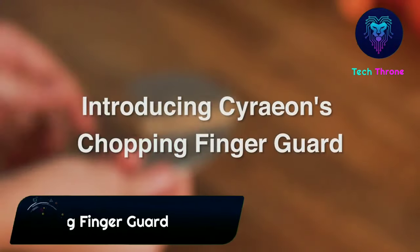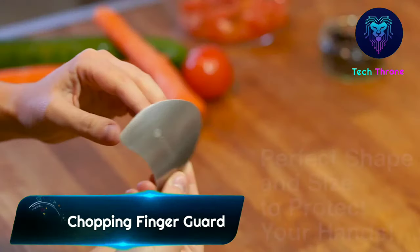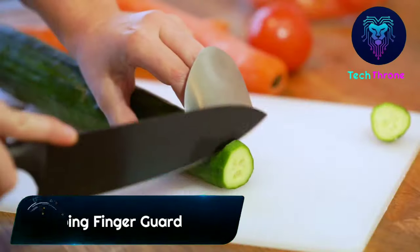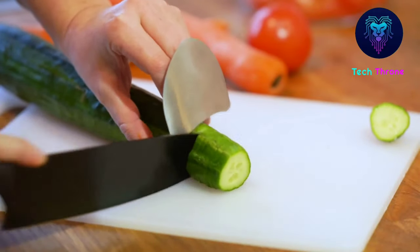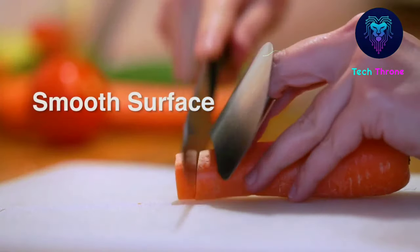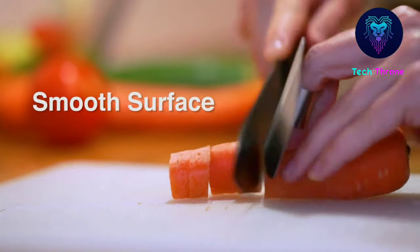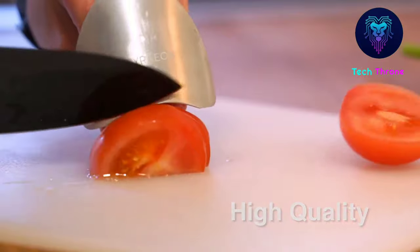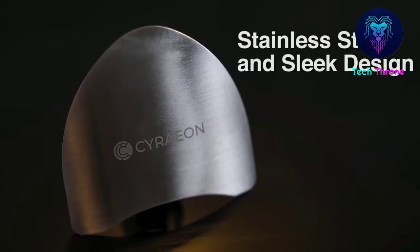Siriان has developed the perfect finger guard for chopping and slicing vegetables. It's made from stainless steel and its smooth surface is ideal for cutting vegetables quickly. Practice your chopping skills without the risk of cuts and injury with this great hand guard — the perfect kitchen accessory for any foodie.